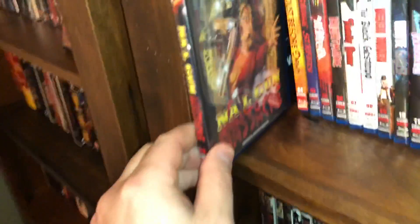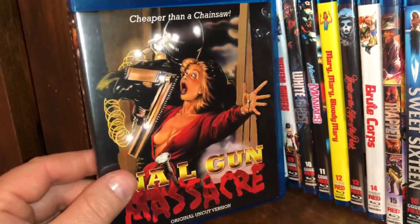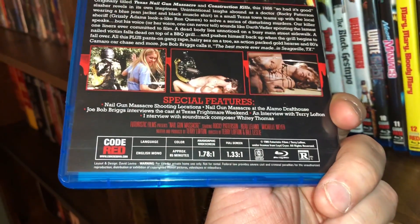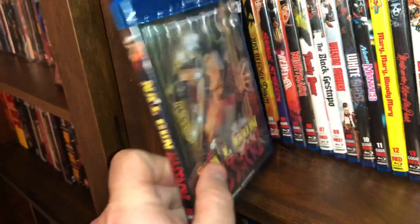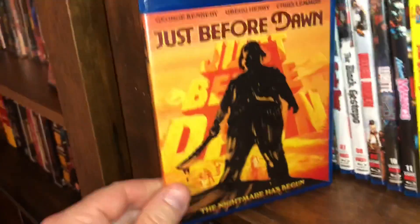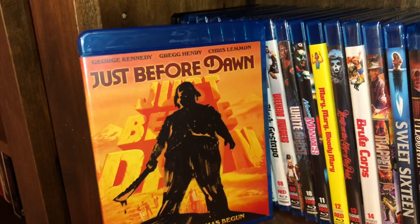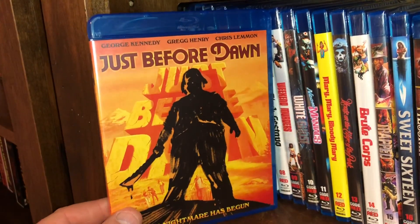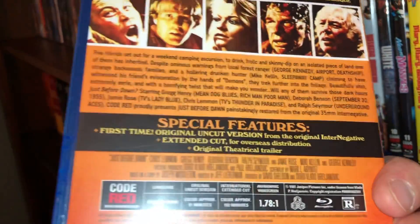Spine number three is called The Nail Gun Massacre, and I do remember this one from back in the VHS days — I remember that cover very well. This is a film from 1985, and it is uncut and I believe that is also region free. The next one is spine number four, and this is a good little backwoods slasher called Just Before Dawn, starring the late great George Kennedy. It's a film from 1981, it is all region.